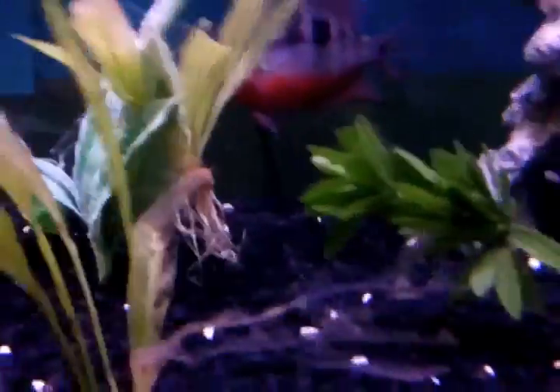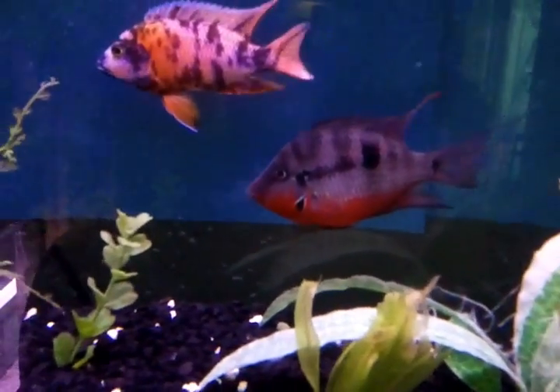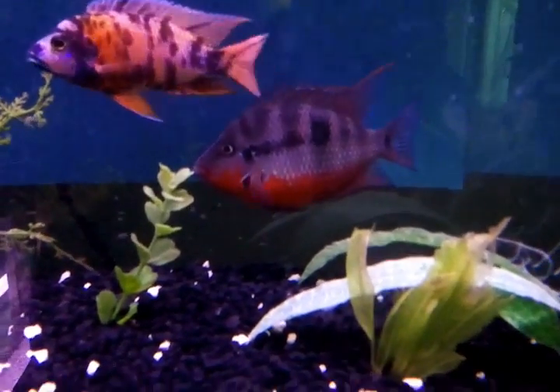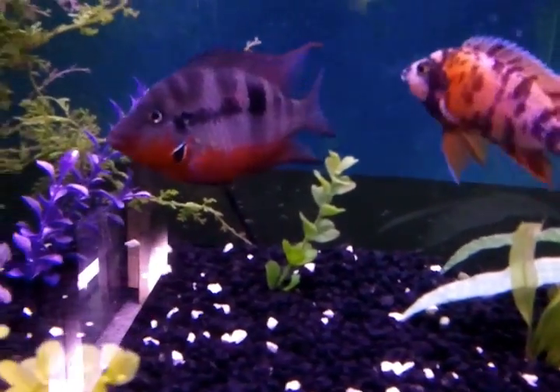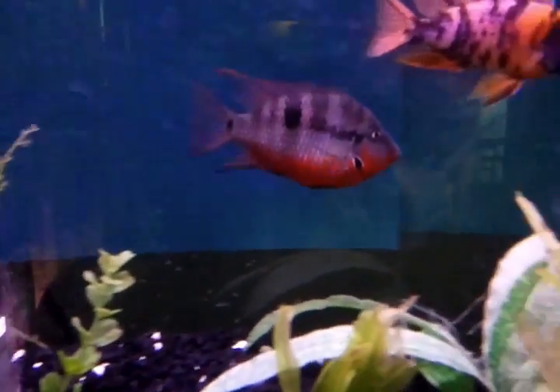But we should get some pictures of this Fire Mouth. There we go — let's see how big he is now. I mean, those are both four, five inch fish. They're pretty big now. Fire Mouth is definitely still mean though.